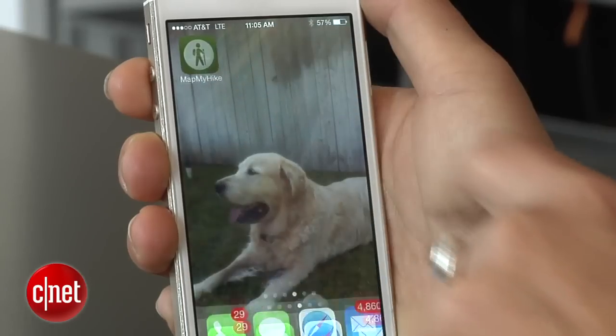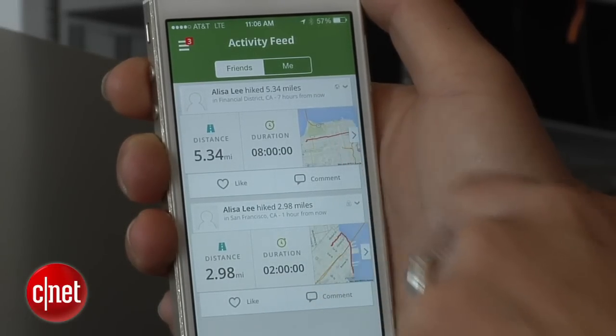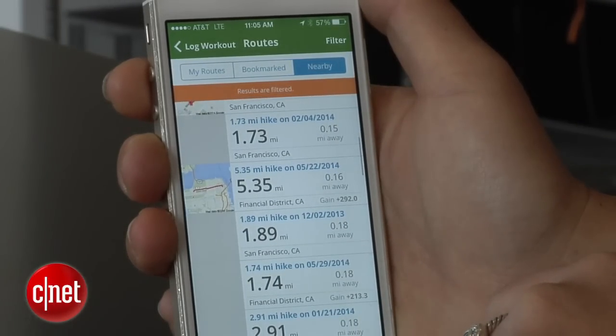Any avid hiker wants to keep track of mileage and elevation gain. Map My Hike is the perfect free app to help you do that. After you hike, log your route and see how far your two feet traveled. The app also has route suggestions and easy ways to share the record of your hikes with friends.